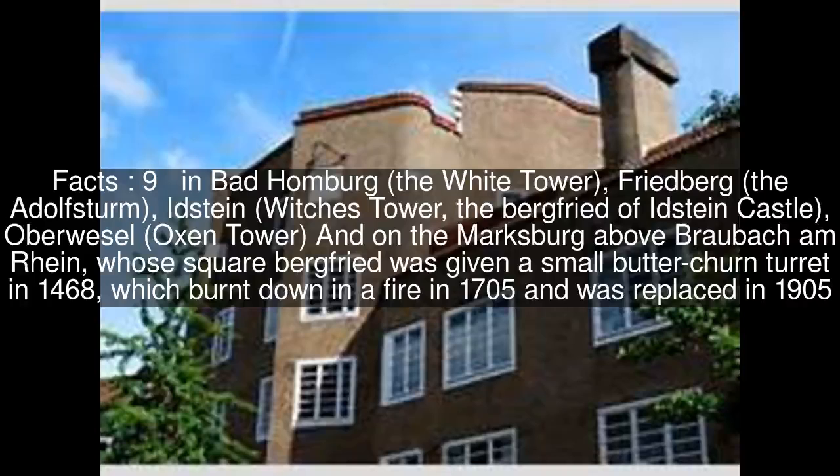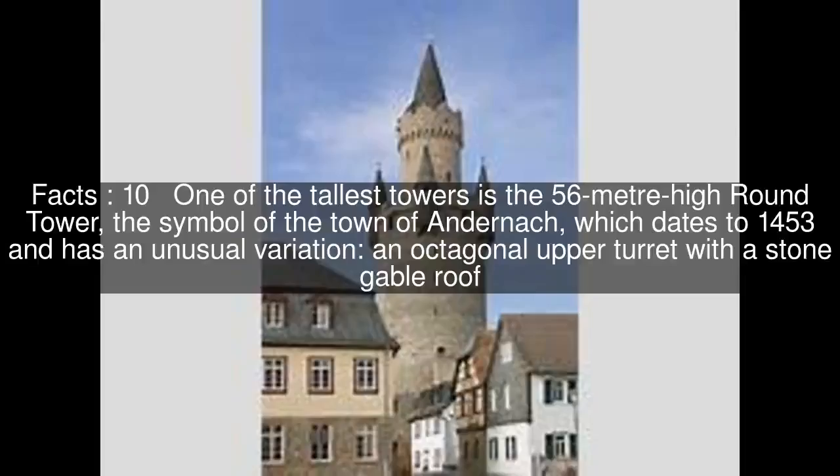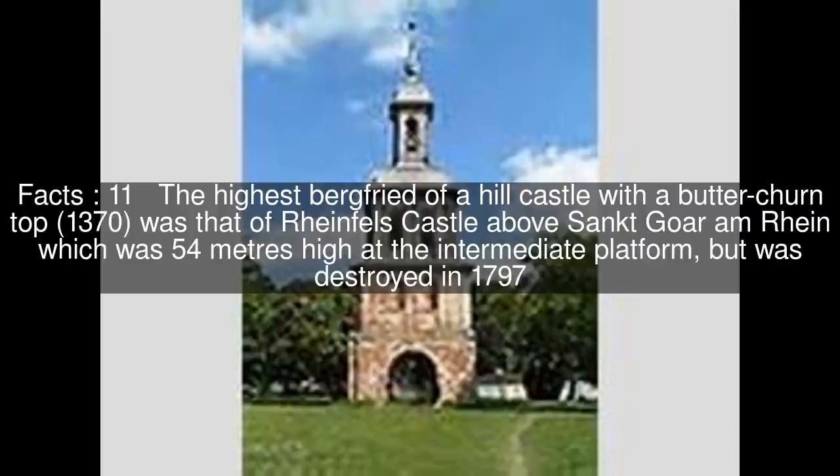One of the tallest towers is the 56-meter high round tower, the symbol of the town of Andernach, which dates to 1453 and has an unusual variation: an octagonal upper turret with a stone gable roof.